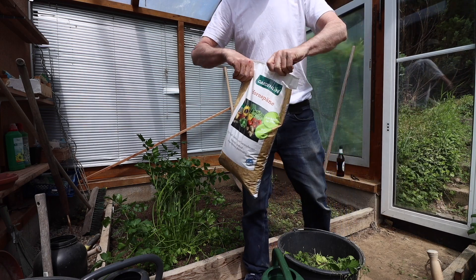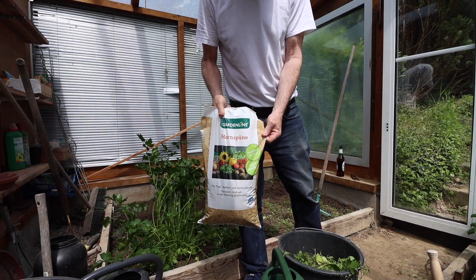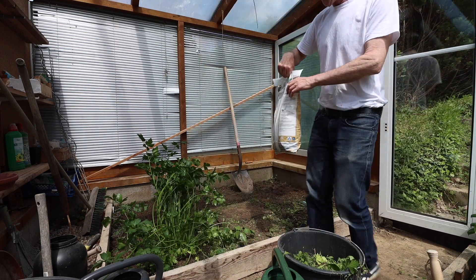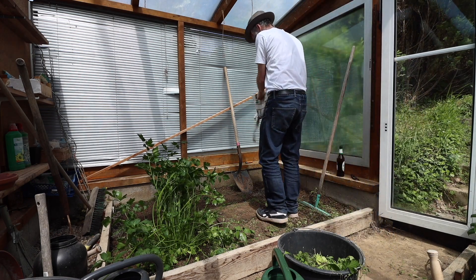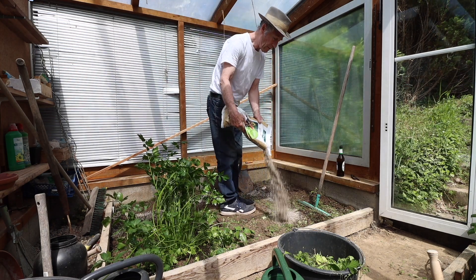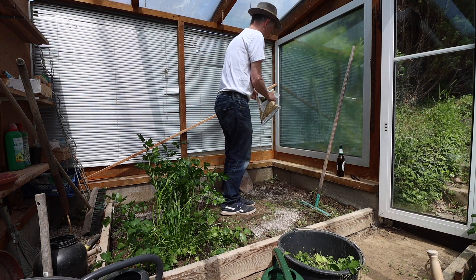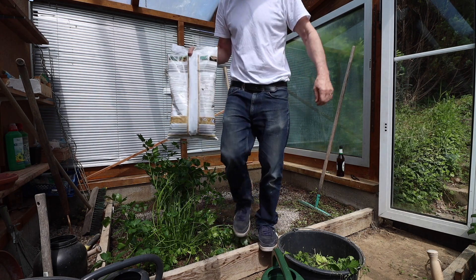There's a bag of horn shavings from Aldi — yeah, it's basically cow's horns shaved up. I'll dig that in a bit. The only thing is, these horn shavings are a bit pungent.